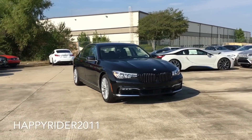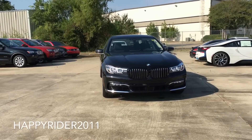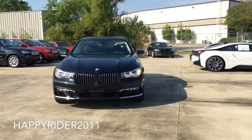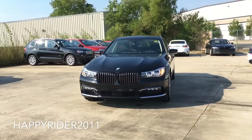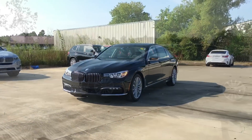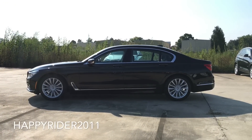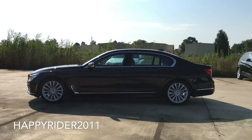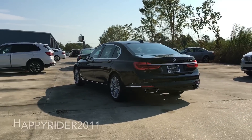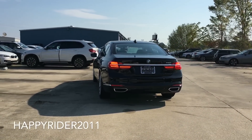Hey guys, it's Happy Rider here. Today we have the new 2017 BMW 7 Series 750i. The color we're looking at is known as Black Sapphire Metallic. As you may already know, last year BMW came out with a completely new and redesigned 7 Series, which is the same one we're looking at here. This is the 2017 year model, and you'll notice the redesign on the side which looks like a hockey stick. It is totally and completely redesigned inside and out.